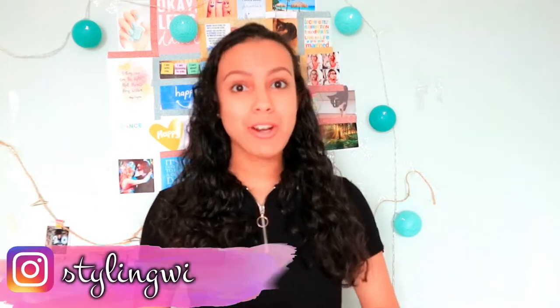Hey guys, welcome back. It's Miss Catty and today I have a shopping try-on and haul video for you. It's been a hot minute since I filmed one of these videos. It's spring themed, so you're going to see a lot of flowers and a lot of colors. I'm really excited to show you what I've got, so let's just jump right in.